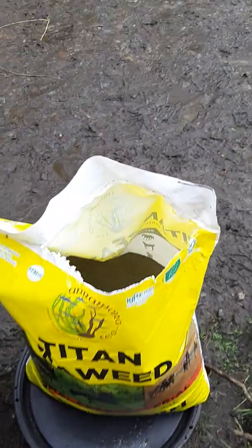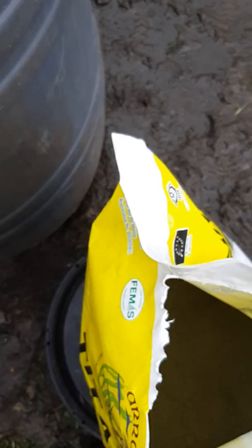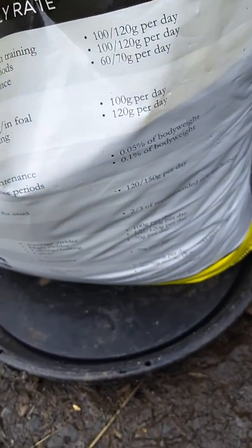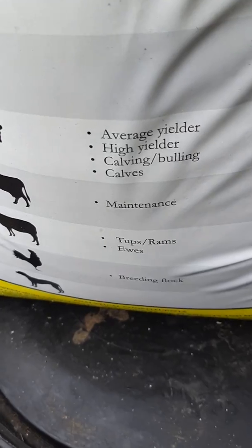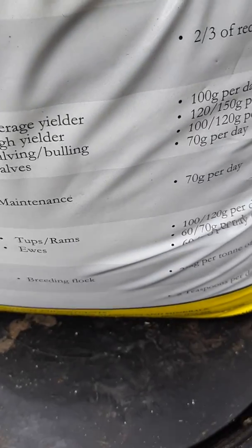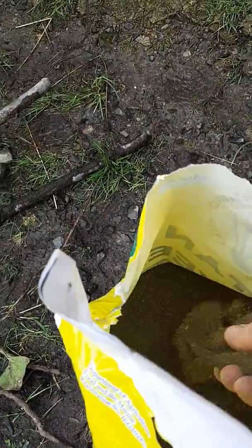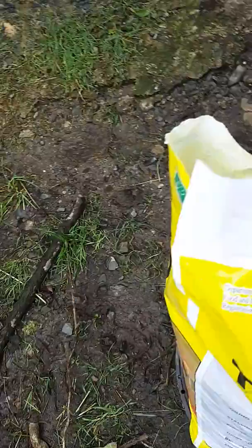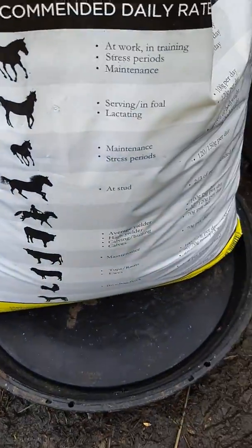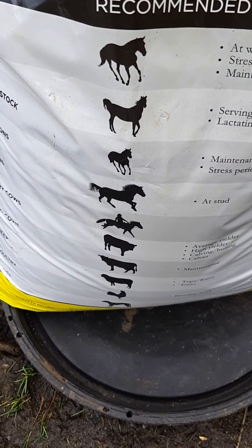The recommended dosage rate is there on the label — I'm so convinced of it I'll even eat a bit myself. For a beef cow it says 70 grams, but I give them all 100 grams and simply throw it on the silage. The bag is 20 kilos, so 10 adult cattle and it keeps me going for a couple of weeks, then I buy another one. It's about 29 euro a bag — great value I think.